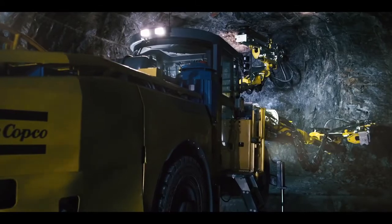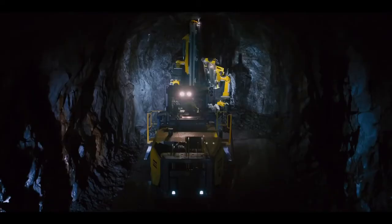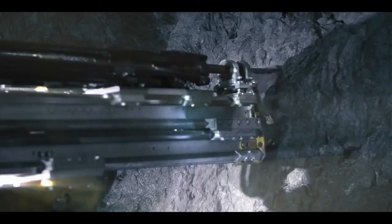The reloaded Boomer M2 has been targeted for tough operating conditions. The goal: minimise operating costs while maximising your productivity.